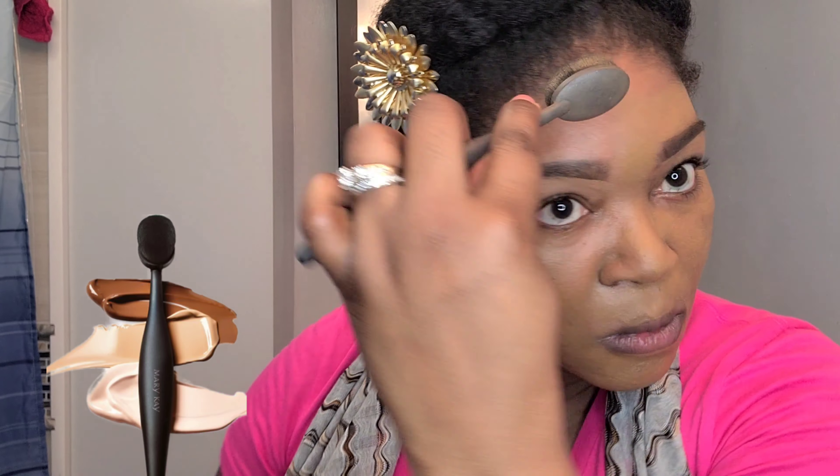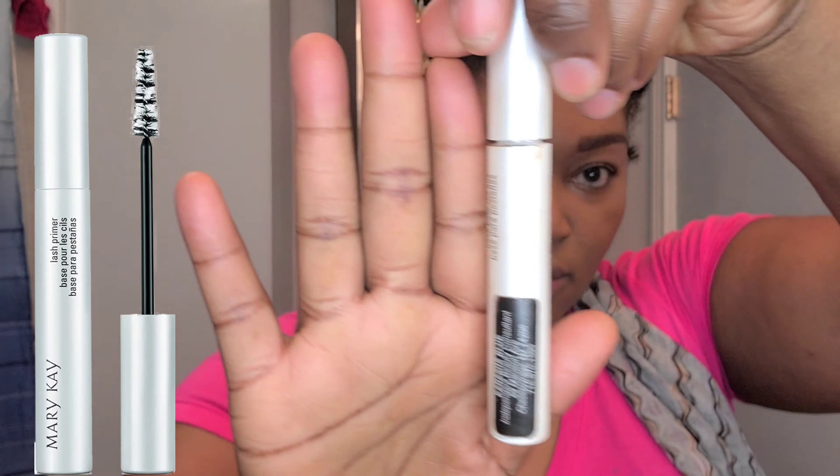Moving on to my foundation, which is the Mary Kay Timewise foundation in the color Bronze W 150 — a warm shade. I applied a little bit too much here, but this foundation is very workable and buildable. I'm using the Mary Kay blending brush, which does a really good job going around my eyebrows without messing them up, so it keeps my shape while blending in the foundation really well. It gives great coverage and hides all those little imperfections — I love this foundation.